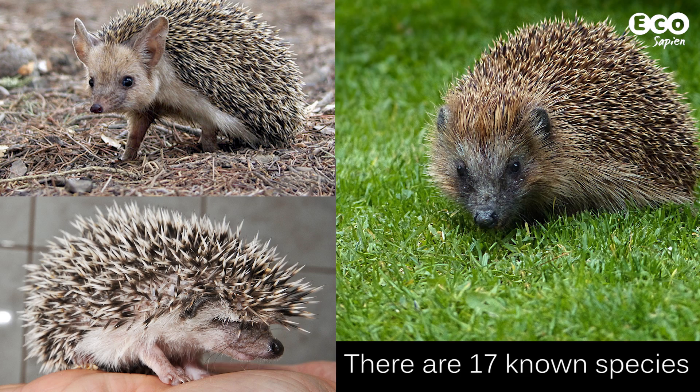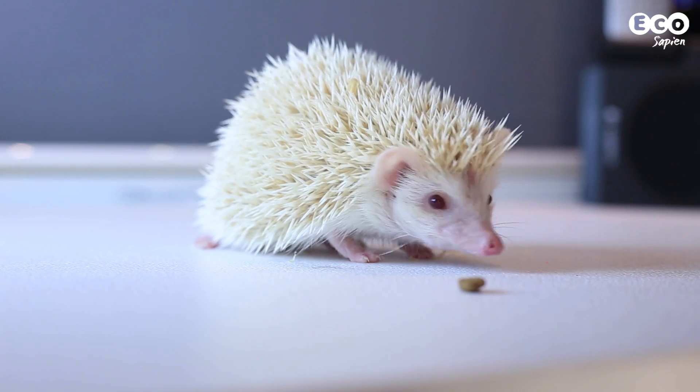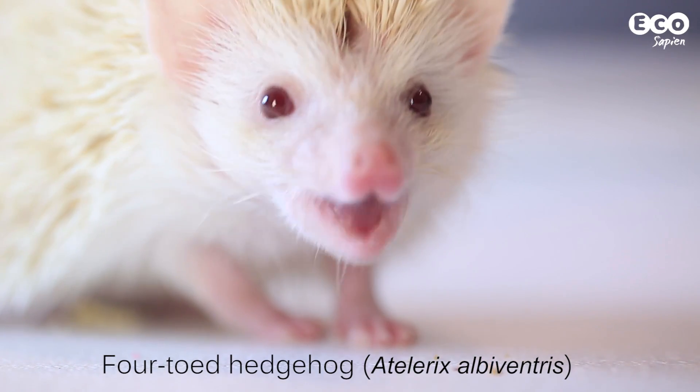Fact 3: There are 17 species of hedgehog, and they're found throughout Europe, Asia, and Africa. In the UK, we have the European hedgehog. The most common pet hedgehogs, like Bean here, are usually four-toed hedgehogs, or hybrids.